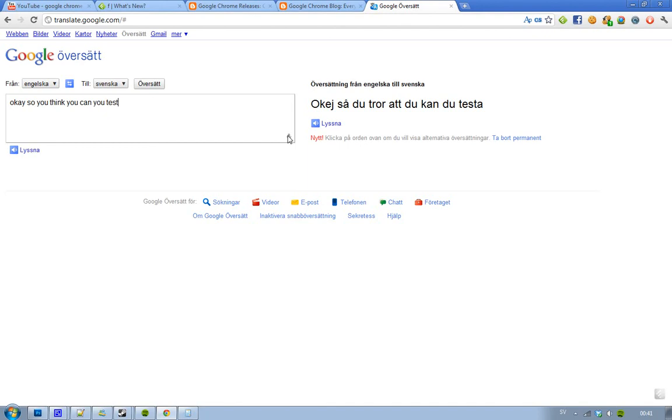That's awesome. If you want to go ahead and download Google Chrome 11, just go to the link in the description and download it. Sweet, see you.